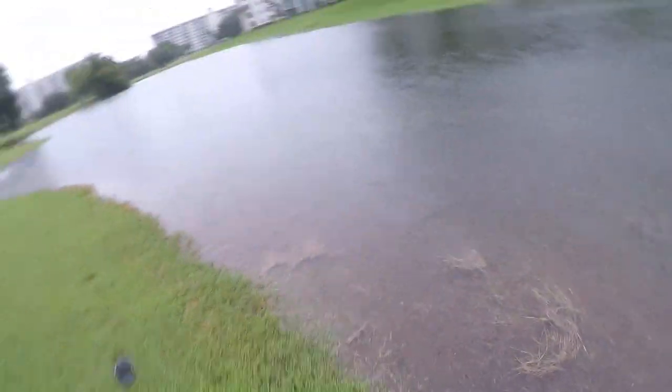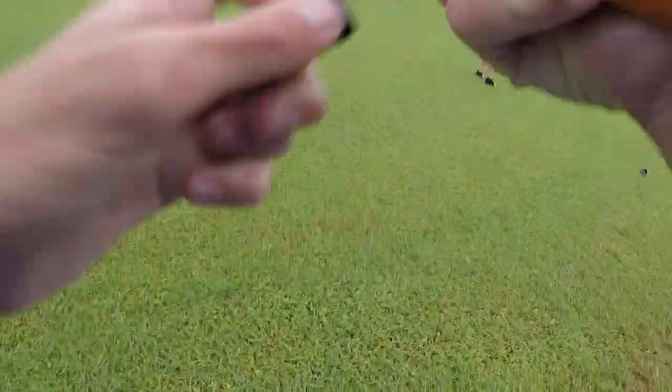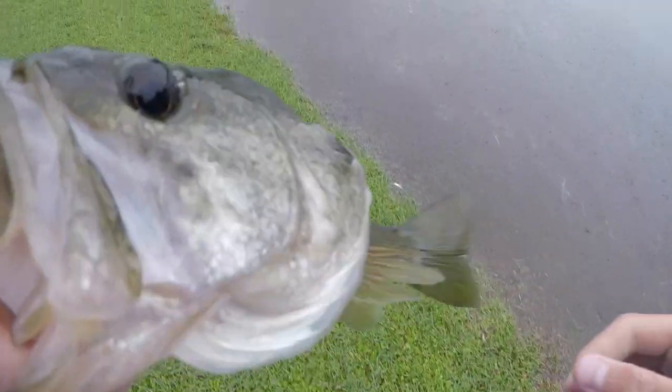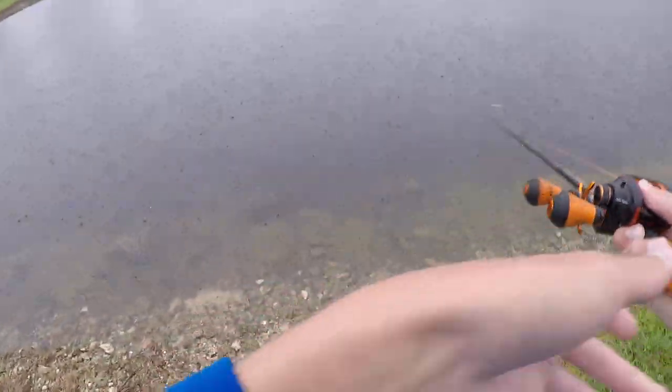There he goes. Oh — got him, got him, got him guys! Oh, it's another gar. Is it a bass? All right guys — it's a little bass. All right guys, so far I'm getting everything but snakeheads. I already missed one snakehead — it broke off.